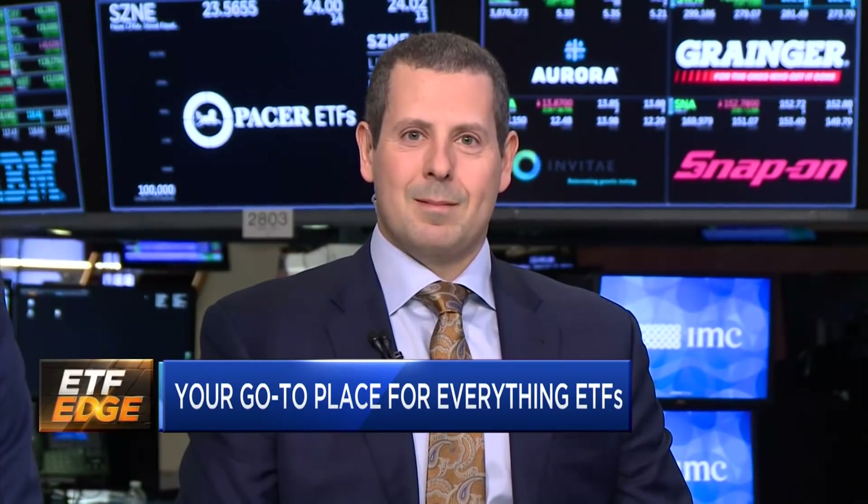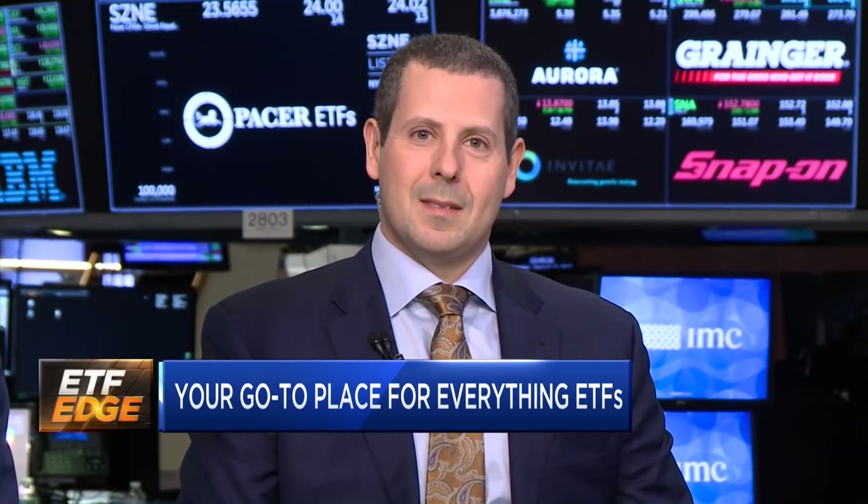Welcome to ETF Edge, CNBC's newest show dedicated solely to the $3.5 trillion ETF market. I'm your host Bob Basani. Each week, we will break down the biggest trends and help you build the best portfolio in the world using ETFs. Today we're joined by Dave Nautic, managing director of ETF.com, and Doug Yonis, head of Exchange Traded Products here at the New York Stock Exchange.